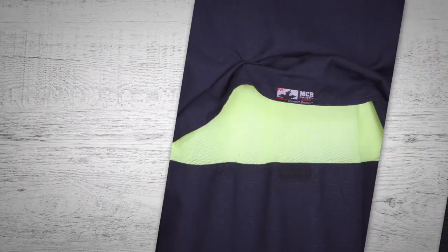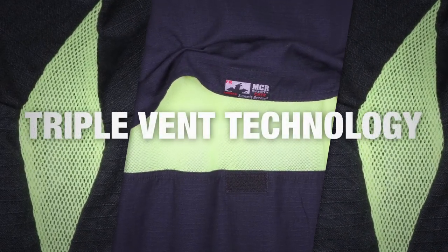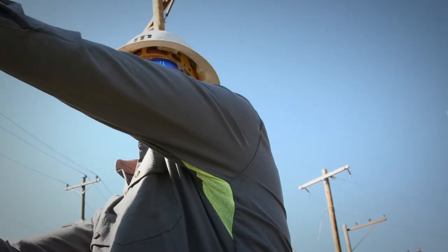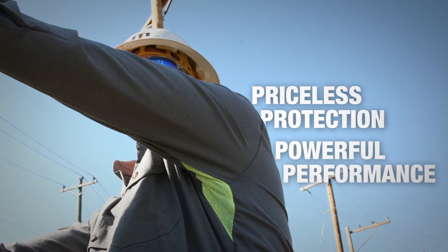Summit Breeze is the only FR clothing that uses a patented triple-vent technology, which reduces heat stress and increases employee comfort levels. Priceless protection, powerful performance, and peace of mind.